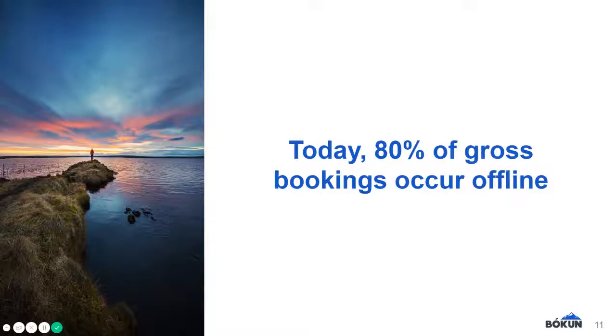A 2018 report found that 80% of gross bookings in the tours and activities sector are made offline. Based on this, we are thinking that your offline bookings may even make up the majority of your bookings.